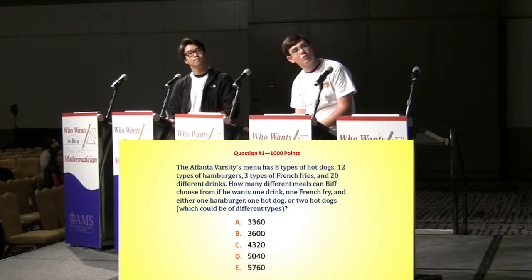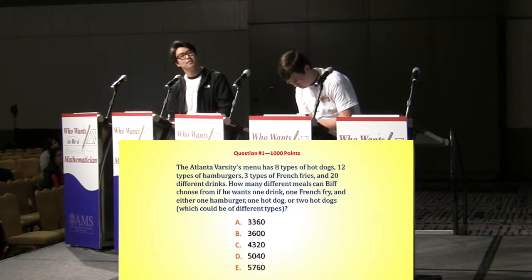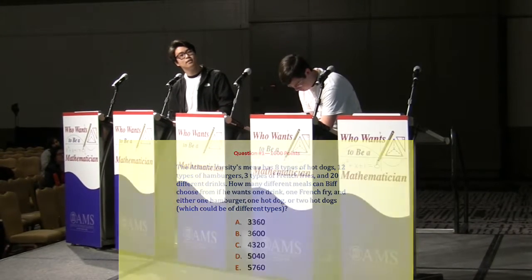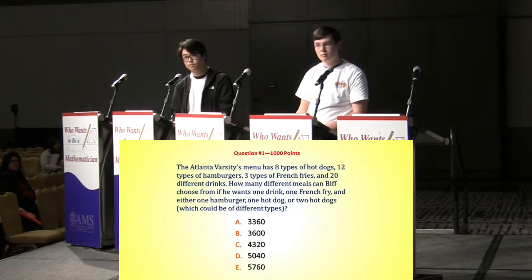So are your choices 3,360 different ways to do that? 3,600? 4,320? 5,040? And you probably won't pick eat. So those are your four choices.